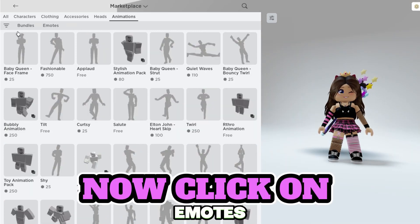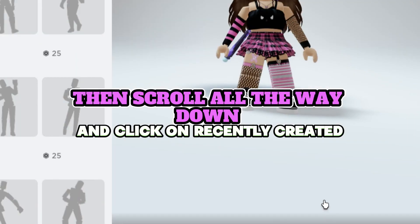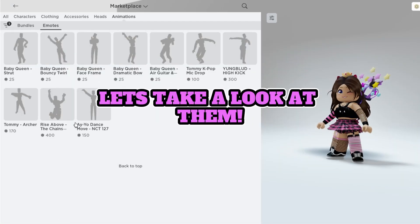Now click on Emotes, then click on Filter, then scroll all the way down and click on Recently Created. You will see all of them here. They're called Baby Queen. Let's take a look at them.